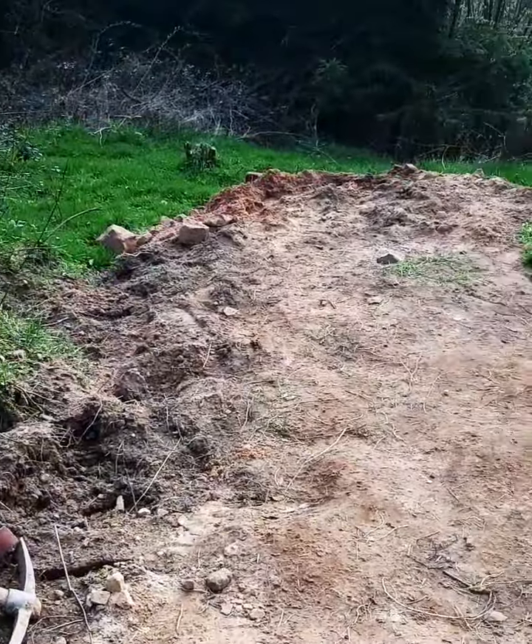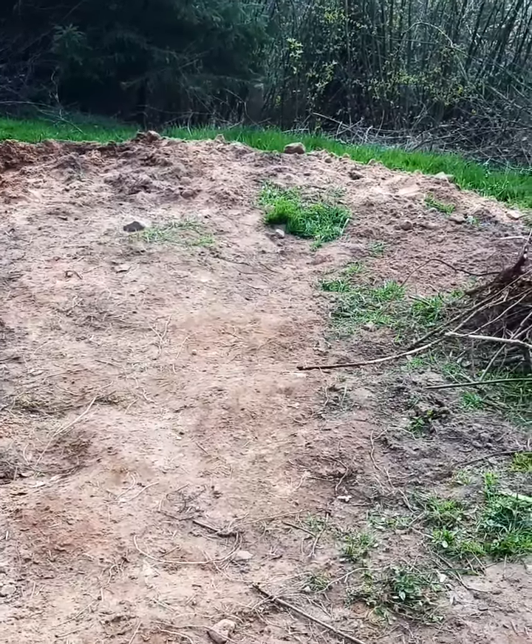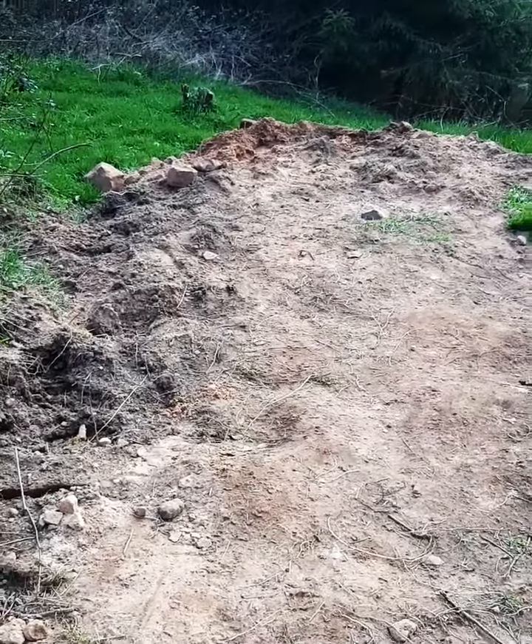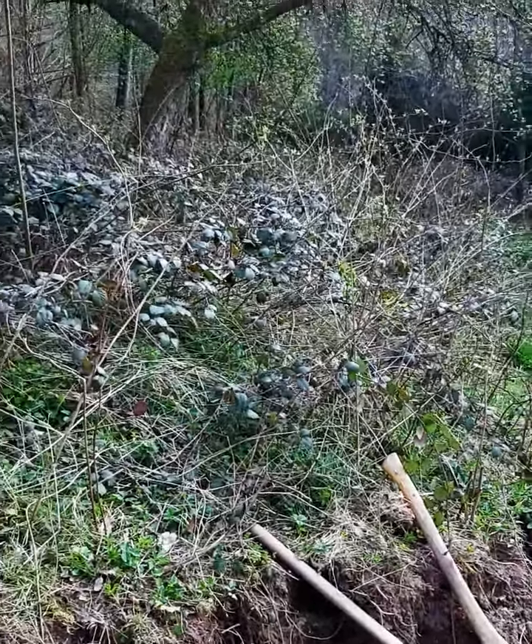Hey guys, time for a little run around on the construction site. Here's where it's going to stand once everything is ready. The site is still very, very uneven and it'll take one or two months until I get it even. This part here needs to be gone, including the apple tree behind.